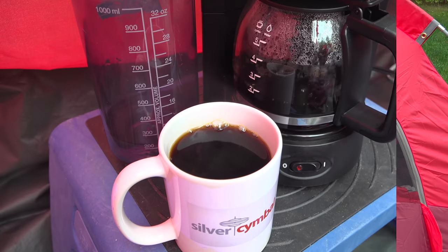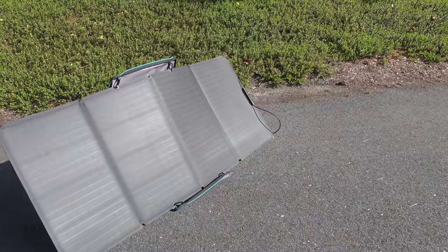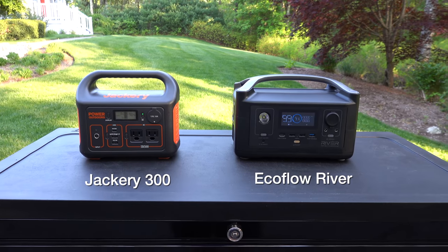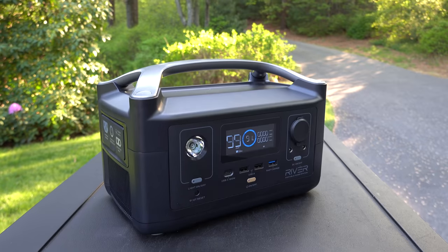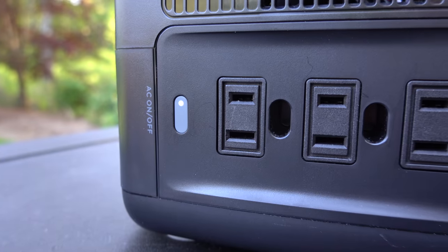Imagine being able to have electricity anywhere you go. You can charge these from your house power or the sun. These are the two most popular units on the market today: the Jackery 300 along with the EcoFlow River. Even though these units are compact and sell for $299 each, they're capable of powering a lot more equipment than you might ever have thought possible.